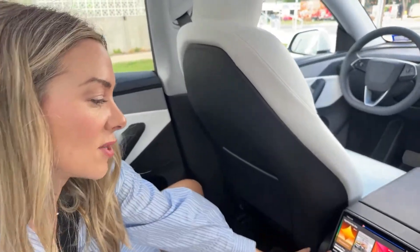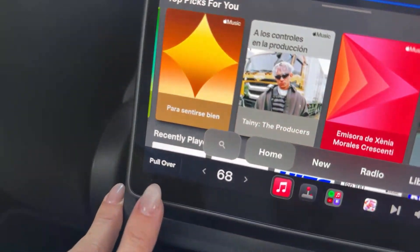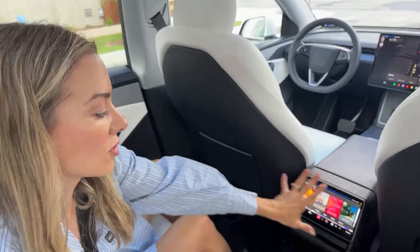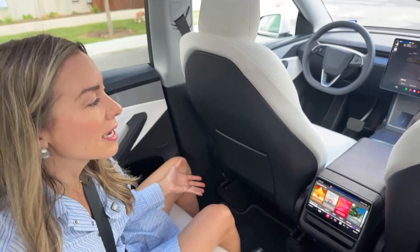We also have the option to pull over. We haven't pushed that button yet — I vetoed it yesterday. I imagine it just kind of pulls over if you need to stop. You can also call for support yourself if you wanted to. All those controls are right here, and it's very comfortable since it's a Model Y.